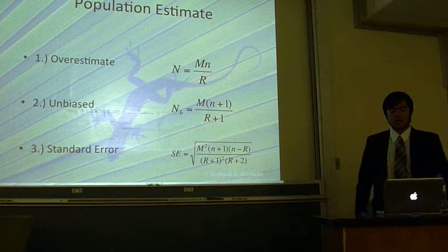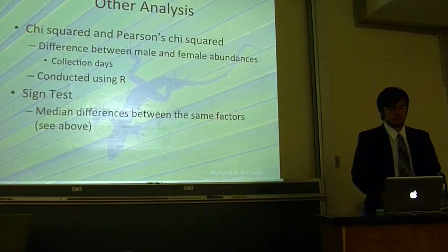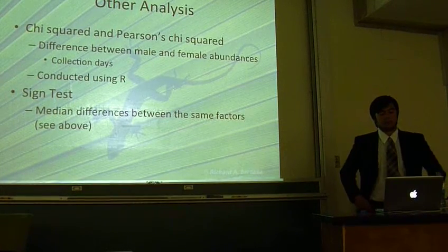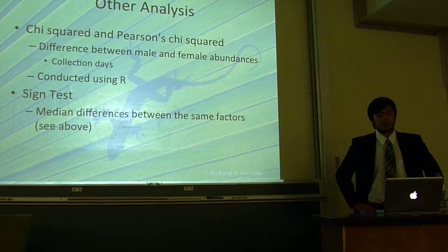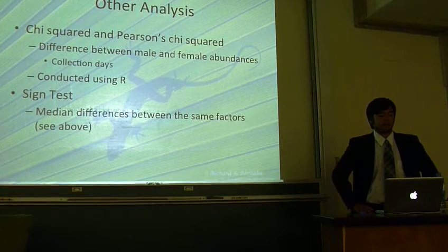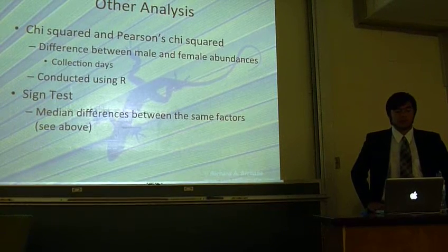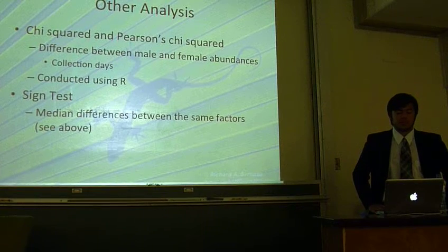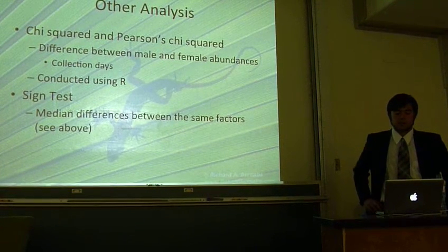Standard error can be calculated as illustrated in equation 3. In order to analyze the differences in male and female numbers, and males and females collected on different days, we first employed the chi-square test. Because our sample size was so small, we reexamined the data using Pearson's chi-square test, which uses simulated p-values based on 2,000 replicates. This was done using R.